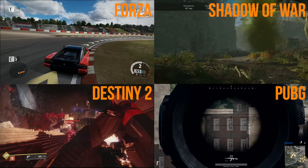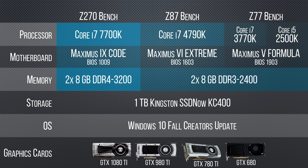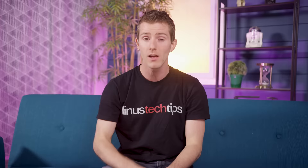We'll be looking at four games on five different platforms: the fastest console today, the Xbox One X; a modern gaming PC equipped with a GTX 1080 Ti; and three more older gaming PCs equipped with a GPU from Black Fridays past.